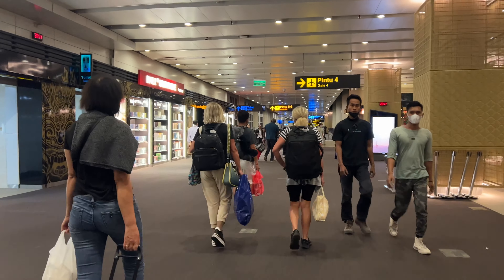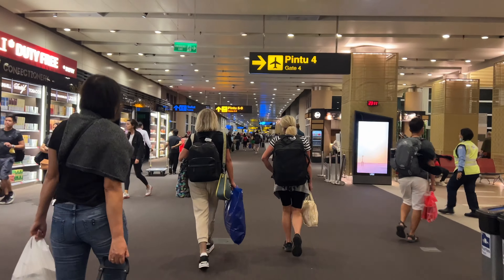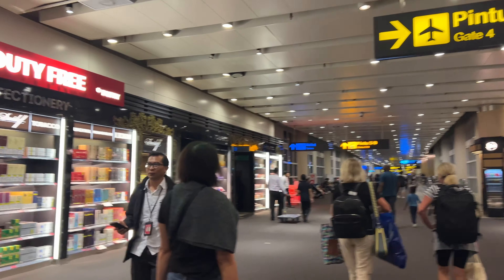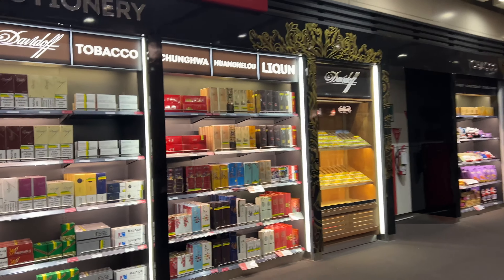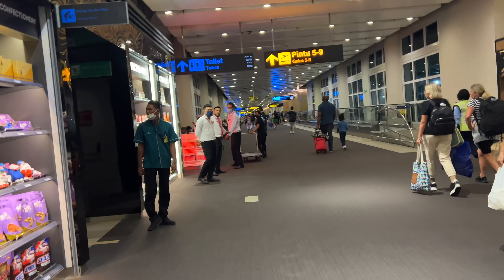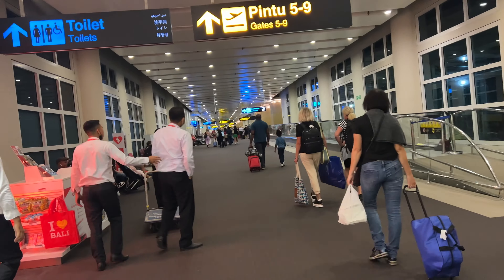It seems as if some people are getting tired because of all the walking, but they're still making their way through. Now I've almost reached my gate — another duty-free store to the left and shops further down the road. And that's just a brief tour of Bali International Airport. I hope this video was helpful — thanks a lot for watching.